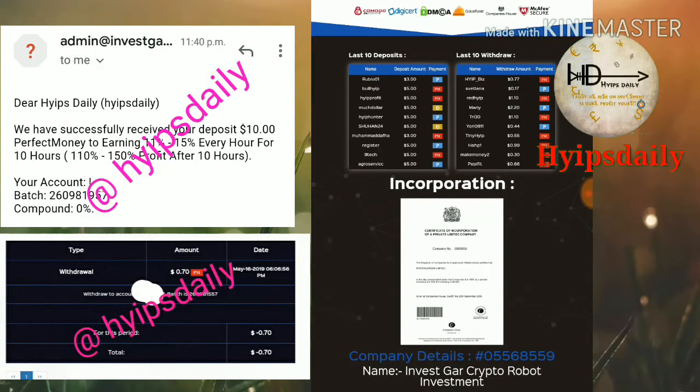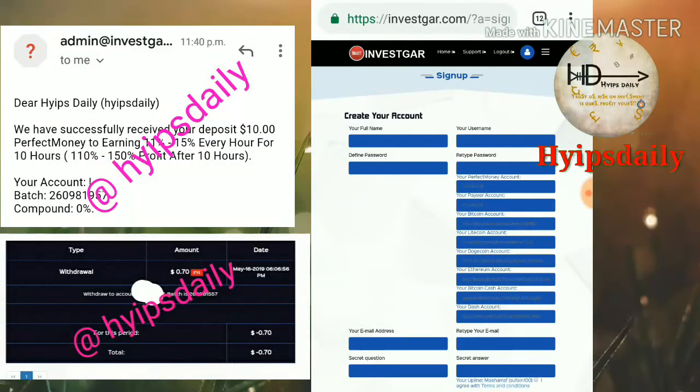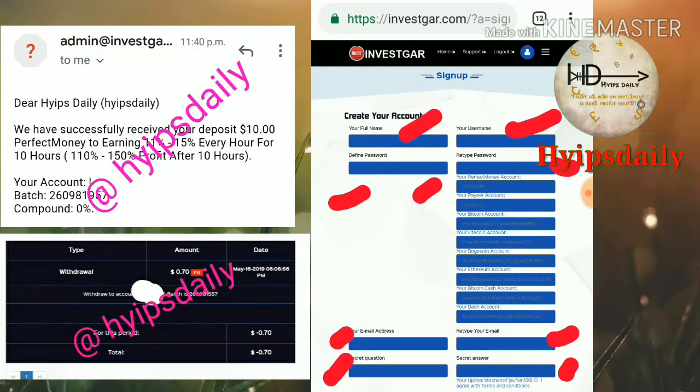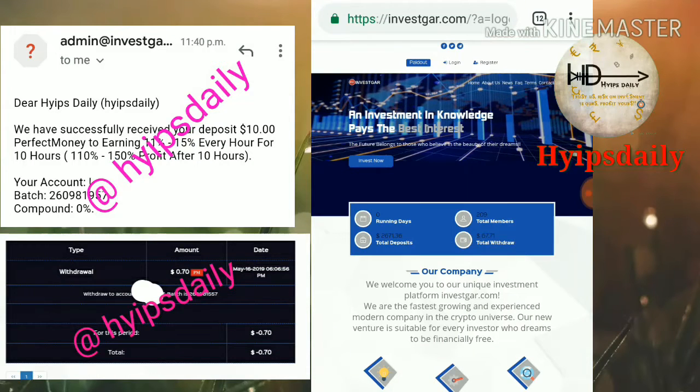Now let me show how to get started. Click the register button in the top right corner. You have to enter your full name, username, password, and confirm the password. Then enter payment details including Perfect Money account, Payeer account, Bitcoin address, Litecoin address, Dogecoin, Ethereum, and Bitcoin Cash. After that, enter your email ID, retype it exactly, choose a security question and answer, agree to the terms and conditions, and hit register.